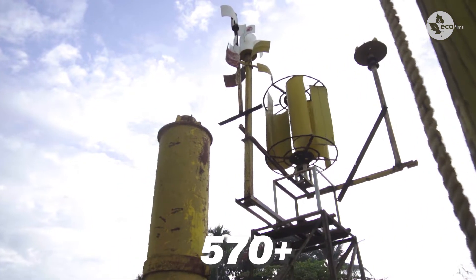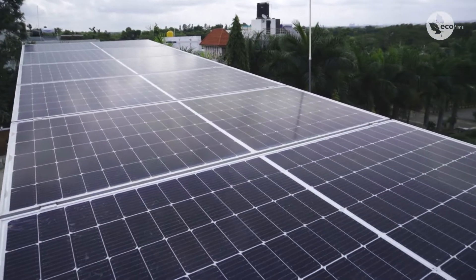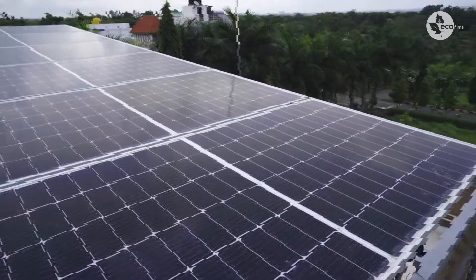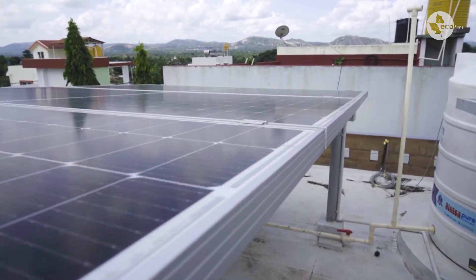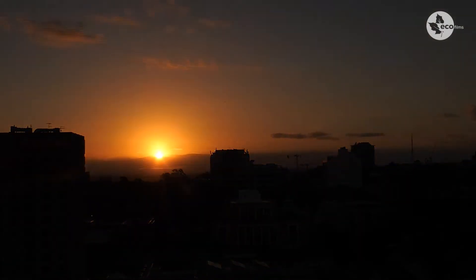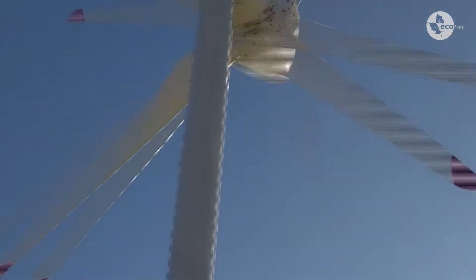If you install only solar, what happens is you might not even get 25% of the installed capacity. And of course another disadvantage with solar is after 5:30 there will be no charging. But whereas a wind turbine, whatever its capacity, it will generate some power throughout the night.